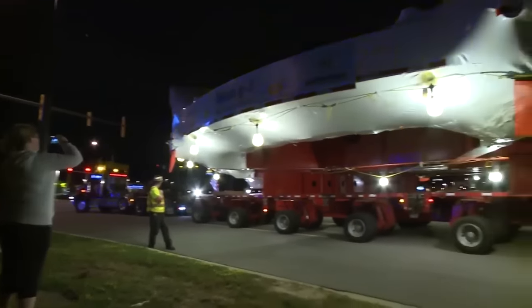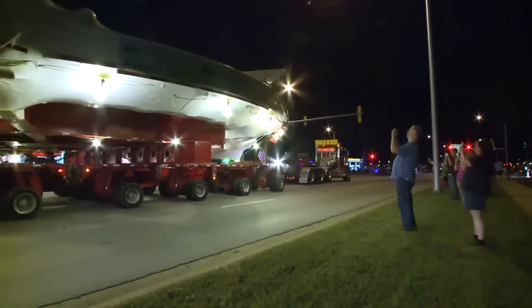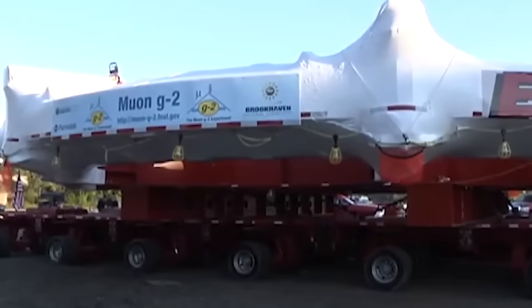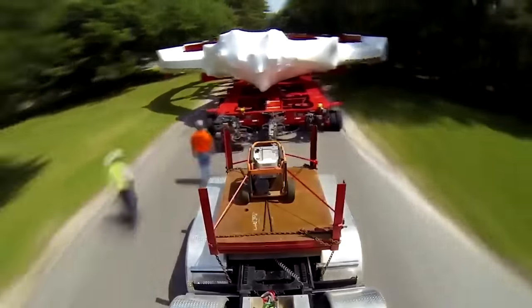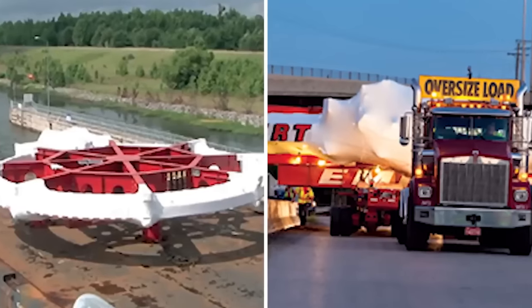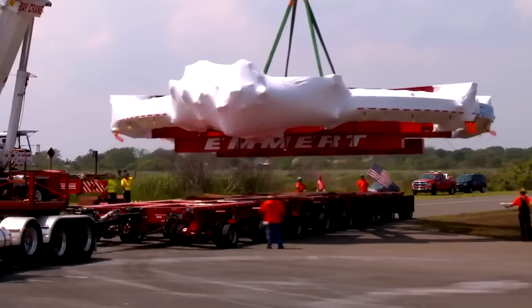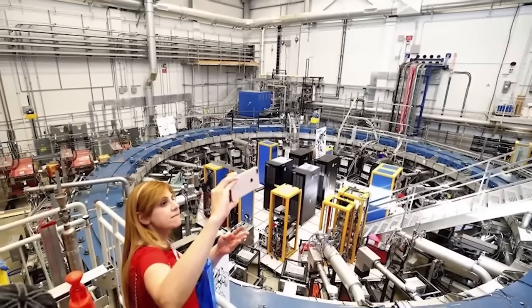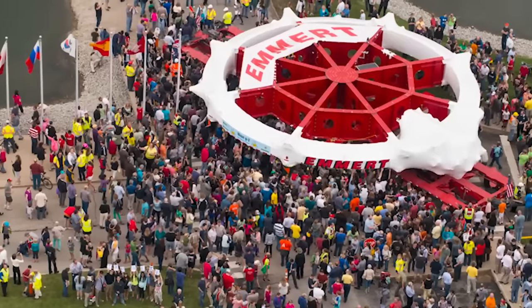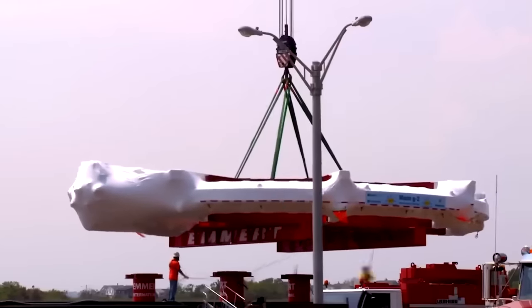The 35-day journey covered 3,200 miles over land and sea, drawing the attention of thousands of spectators. Specially adapted trucks and a 45-ton metal apparatus were used to keep it flat during transport. The ring was loaded onto a barge that sailed for nearly a month along the East Coast, around Florida, and up the Mississippi and Illinois rivers. It finally reached its destination in Illinois on July 26th, 2013. Fermilab, the institution that hosted it, held a celebratory event attended by approximately 3,000 people.